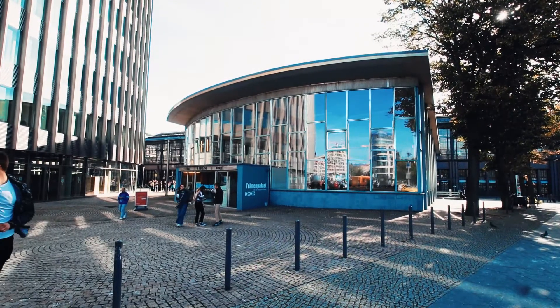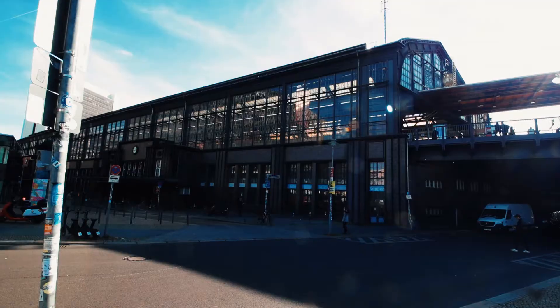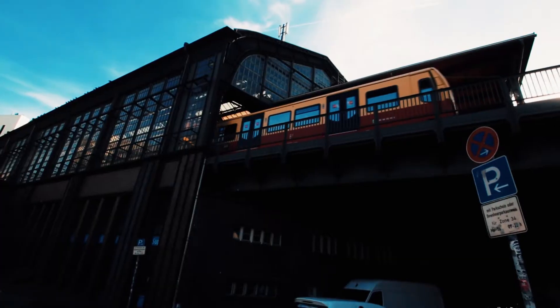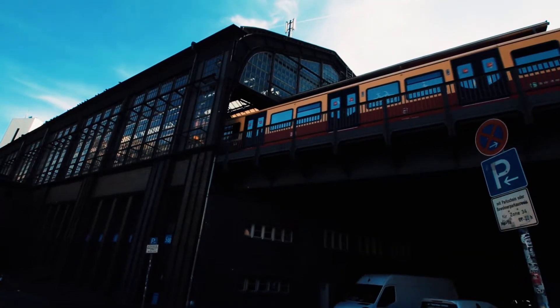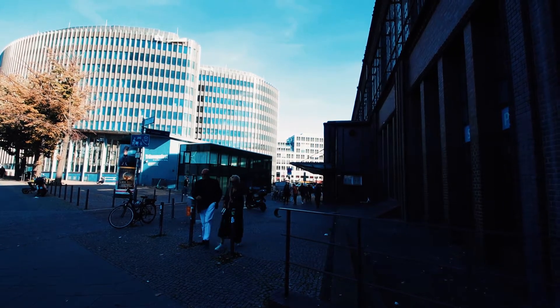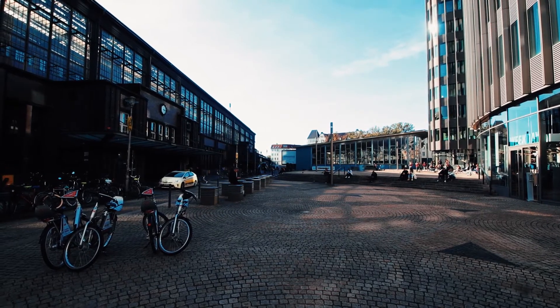As one of Berlin's most important train stations situated on the city's historic central line, the Stadtbahn, Bahnhof Friedrichstrasse played a unique role during Berlin's Cold War division. It was a crossing point utilized by travelers arriving from the west and departing from the east, anyone eager and able to hop the border following the construction of the Berlin Wall.